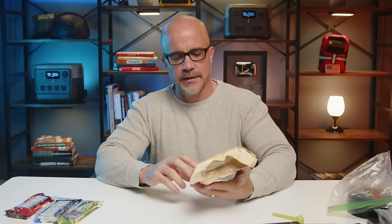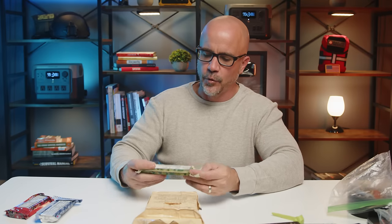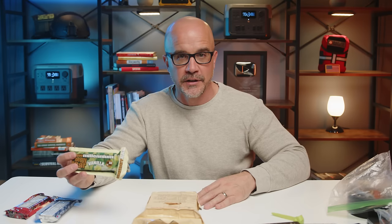A lot of these are designed to last a long time — they usually have an expiration date in excess of four to five years from the time you purchase them. I always look for options that don't require cooking, cleaning, or boiling water — something I can simply open up and consume.